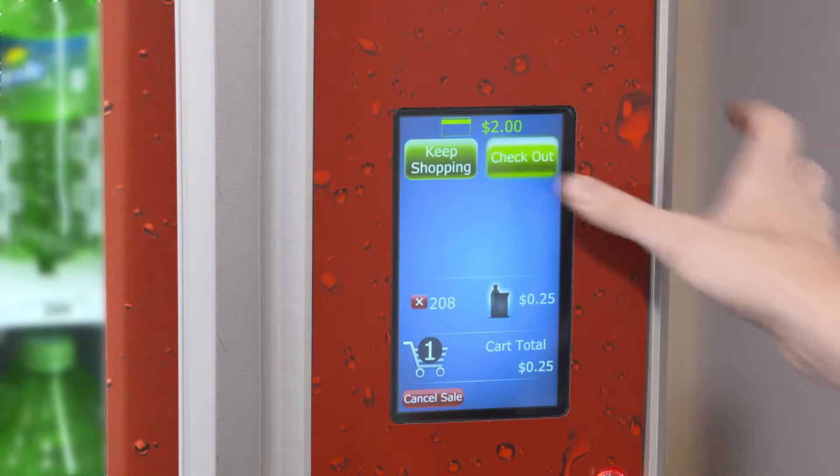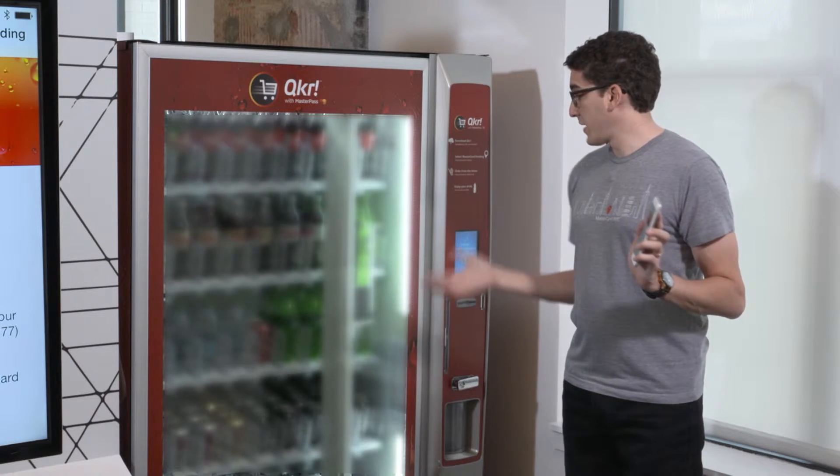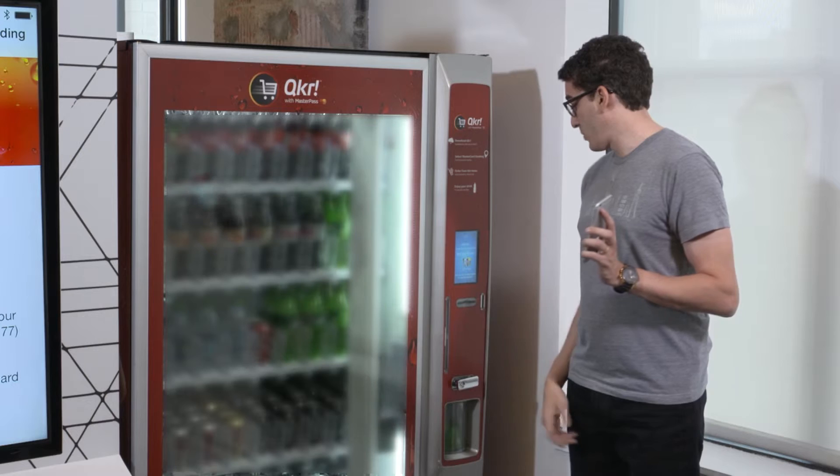When I click Checkout, the machine is going to say Authorizing. That's going to pull purchase information from my card. As you can see, my credit card has been authorized, my credit card has been charged, and the item will be dispensed.